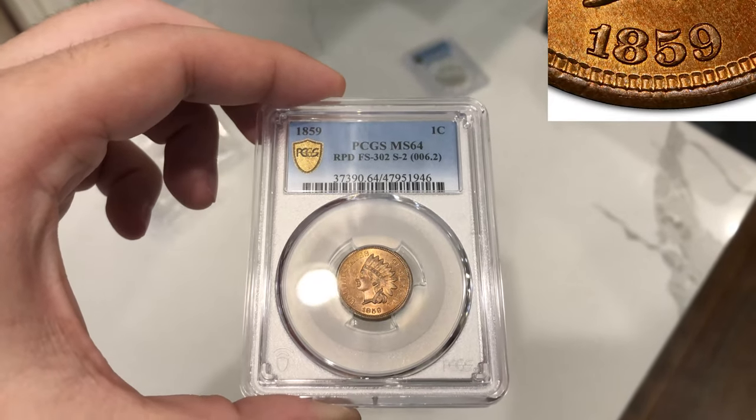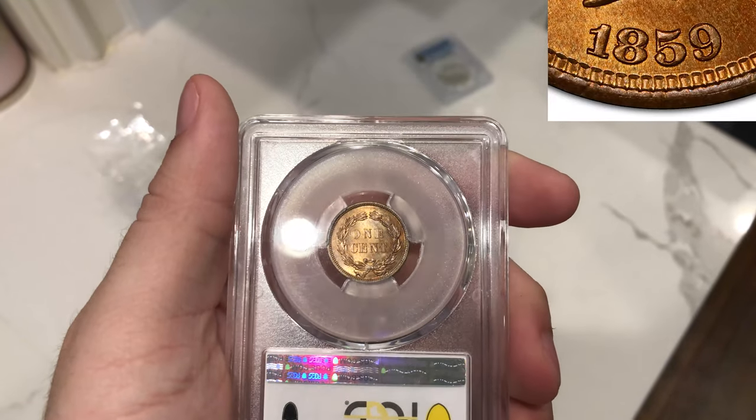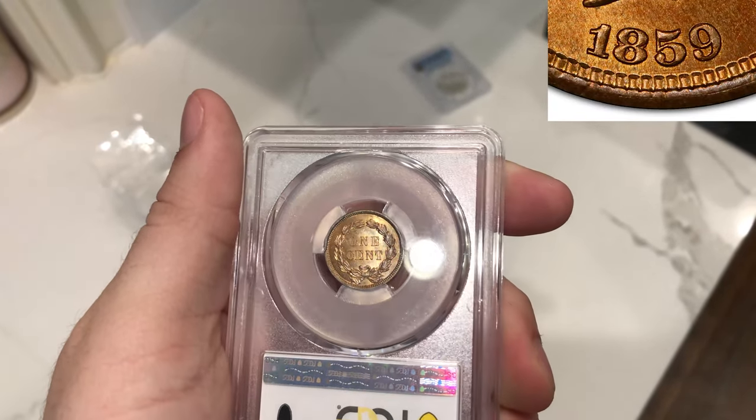This coin is really nice. The reason why I wanted to send it in is because the last repunched date FS302 Snow 2 sold close to $1,900, and we have about $1,450 into this coin. Sometimes you've got to pick up on those nuances. Now that we've had something good happen with this coin, we're going to be looking at more Indian Head cents over time and picking up on more things to allow us to make a little bit more money. Definitely very cool — let me know what you guys think of this coin below.